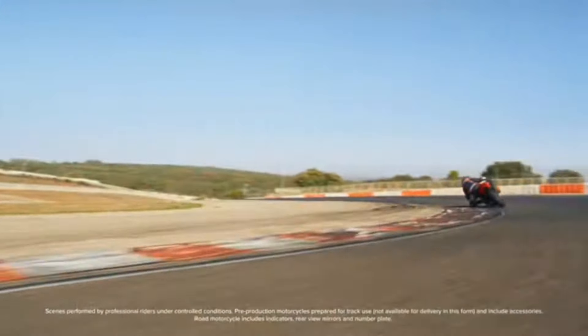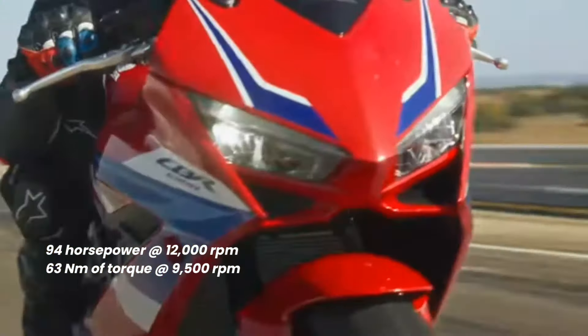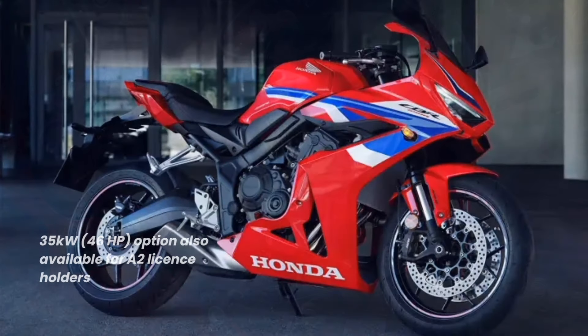Performance from the 4-cylinder engine is unchanged. 94 peak horsepower with 63Nm are fun figures to play with, and the classic inline 4-cylinder pickup and high-revving top-end power are long-standing Honda calling cards. A 35kW or 46-horsepower option is available for A2 license holders in Europe.